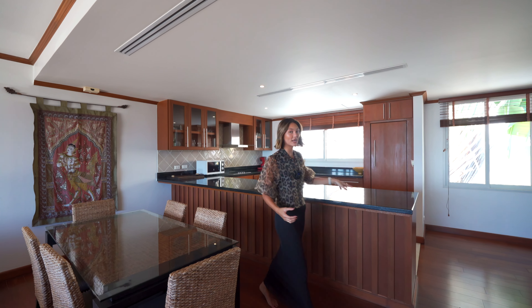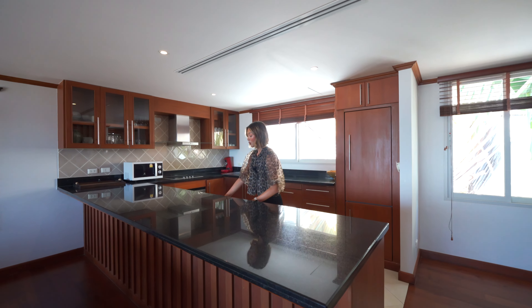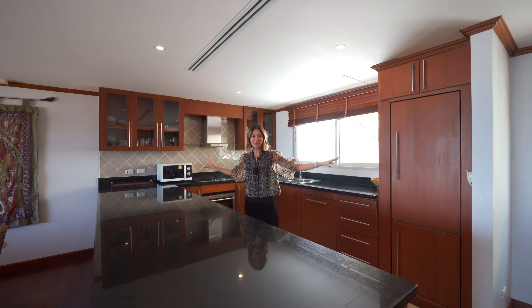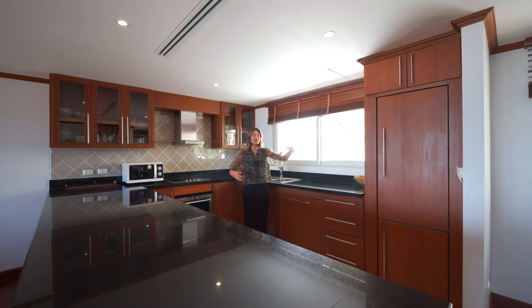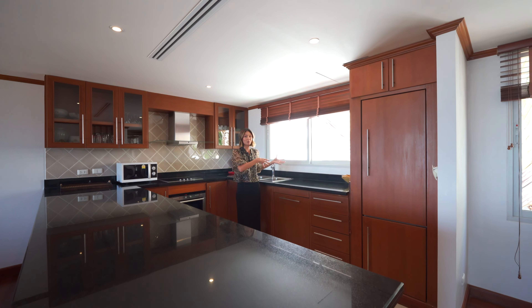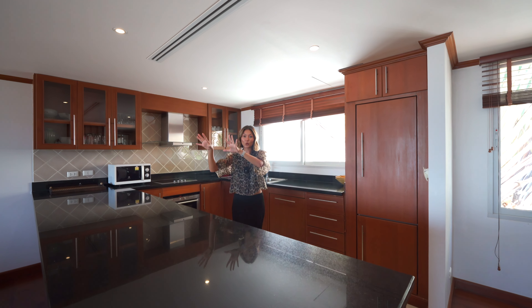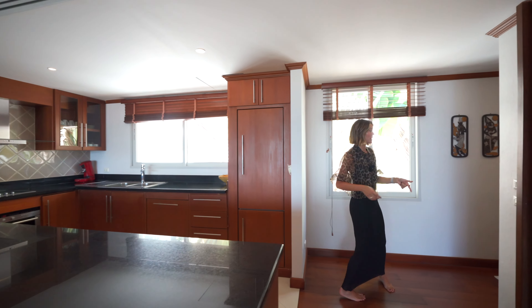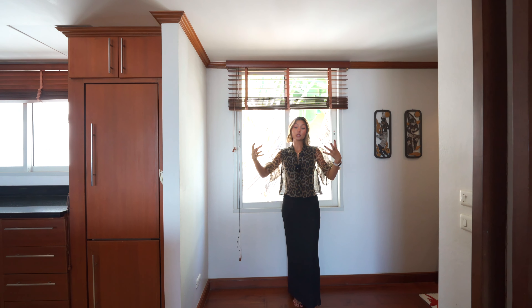Over here you have your western kitchen — a black marbled island wrapping around wooden cabinets throughout with so much space to keep everything organized, as well as a sliding window making sure you have enough sunlight in this part of the room, with views all the way out to the sea while you're cooking. You have gorgeous views of the mountains as well as the ocean. Through here is the guest bathroom with its own sink and toilet — easy access for guests to use without going into a bedroom.